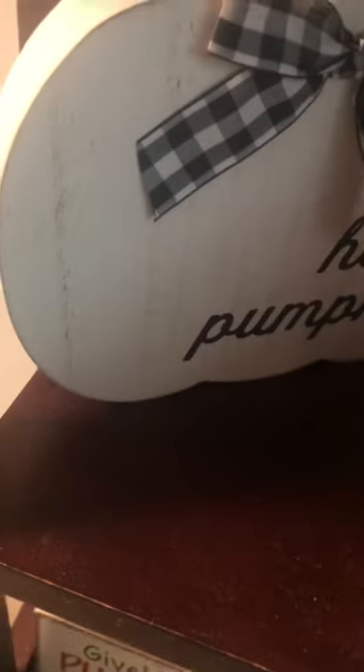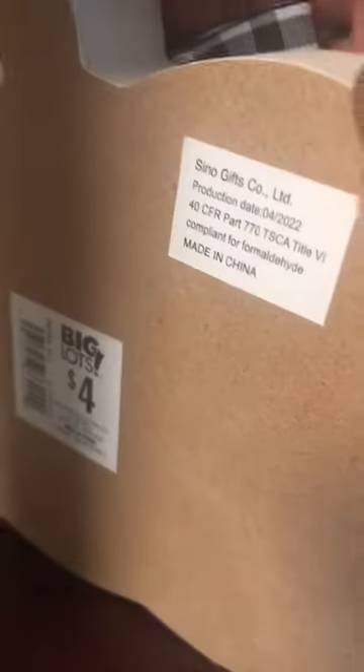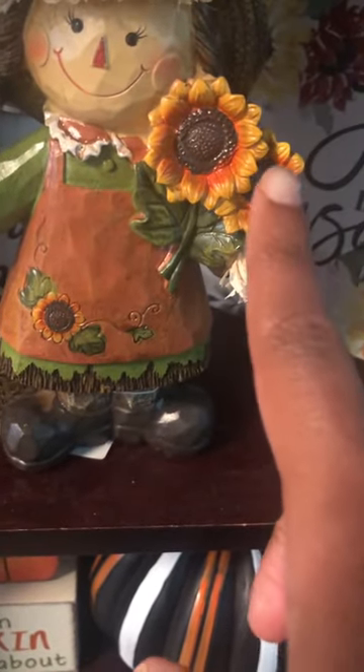Then down here, got this cute white pumpkin that says 'Hello Pumpkin' with a black and white bow on it. I got that from Big Lots last year. Then here we have this cute female scarecrow with a cute fall outfit, some harvesting stuff on the side, and she's holding some sunflowers. I actually got that from Mardell last year.